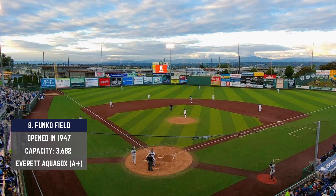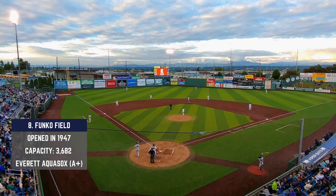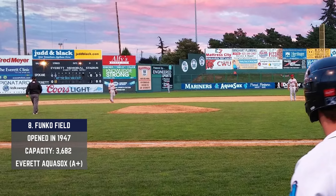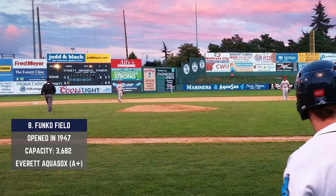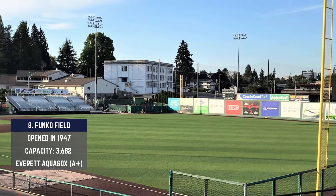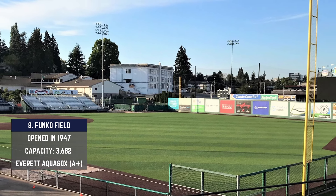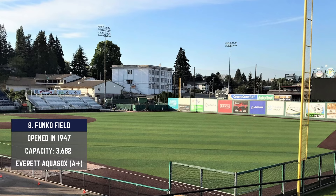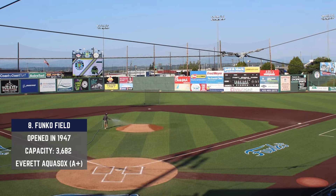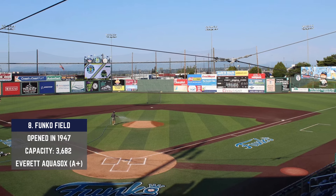Funko Field rolls in at number eight — and Funko is just about one of the more fun words to say covering landmarks today. This venue is one of the most unique out there. Construction happened back in 1947, and this place currently houses the Everett AquaSox, but this ballpark is actually part of a larger sporting complex referred to as Everett Memorial Stadium. The Everett School District owns this property and utilizes both stadiums for their own events.